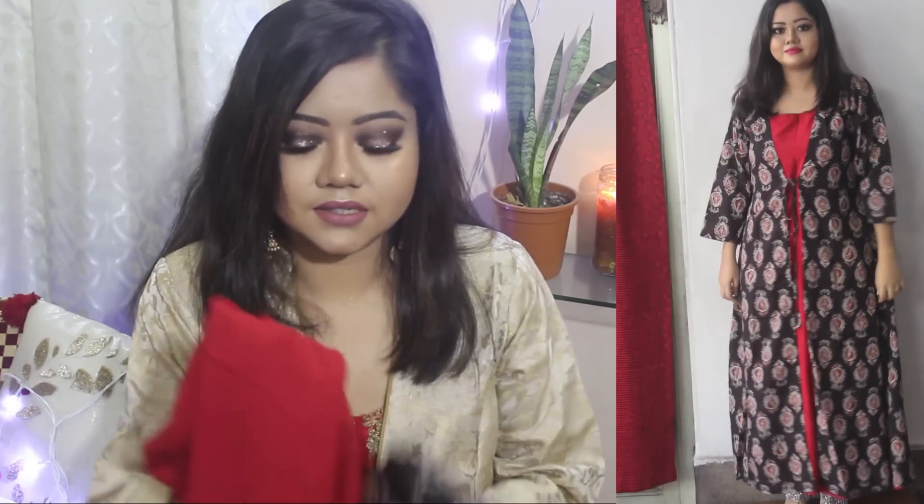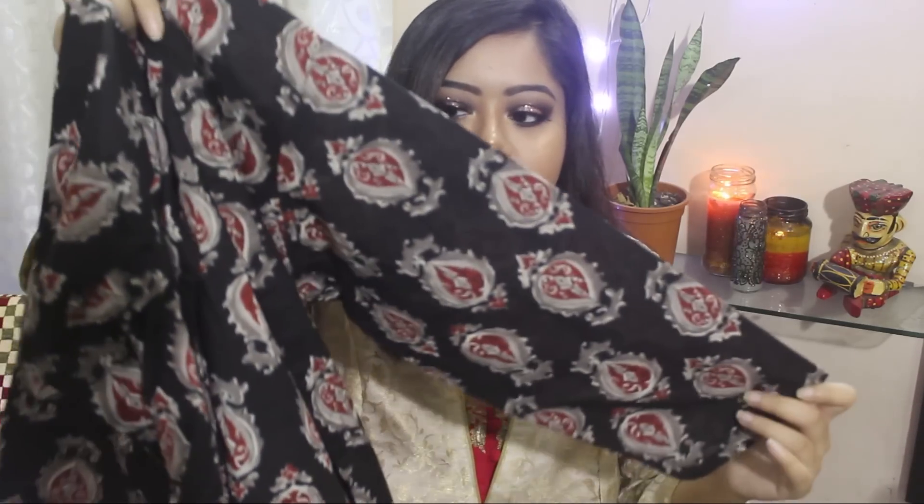The second item that I got from Myntra is this two-piece set, also from Libas. It has a plain maroon long kurta and a jacket on top. It's a black jacket with this print. It has three-quarter sleeves and a tie-up detail in the front. This one was for Rs 18.99 that is 1900 and I paid Rs 950 for it.